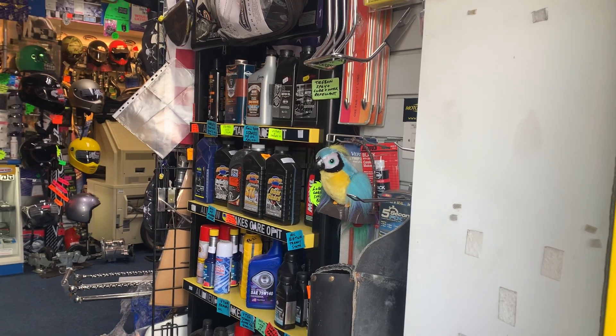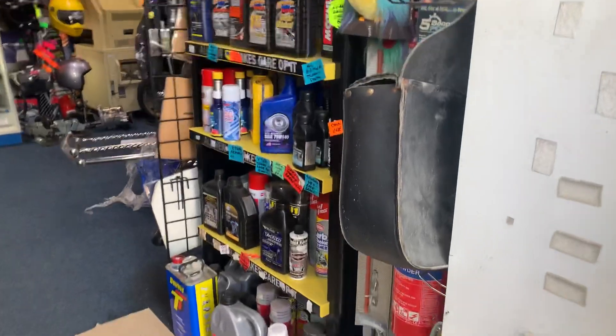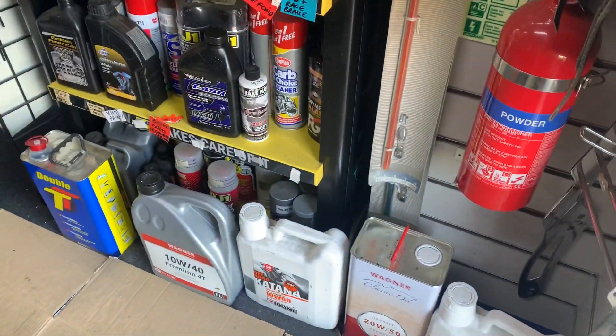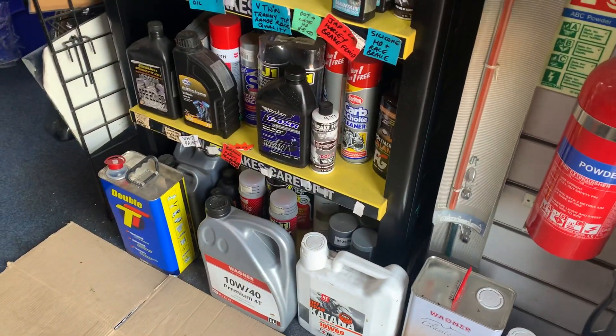Hi, it's Mike from Custom Cruises. Just a point that we don't just do cruiser stuff even though the name suggests that. You can see on here we've got 1040, we've got 1060, 2050, 1050, 1040 race.